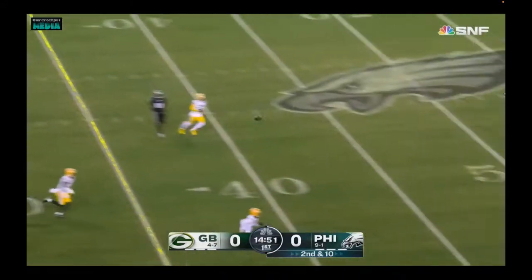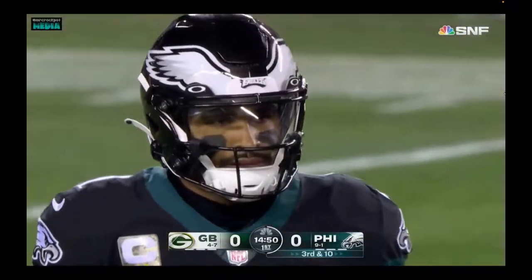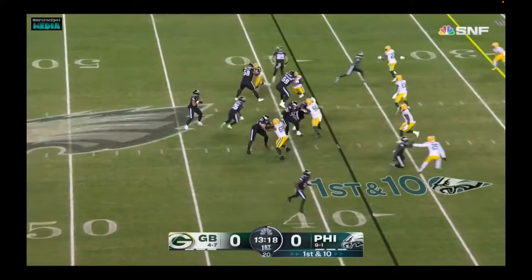Four-man rush by the Packers. Hurts looking deep, comes to the sideline and incomplete. Trying to get it over to Devontae Smith, he goes jump into a little tempo from the 38.